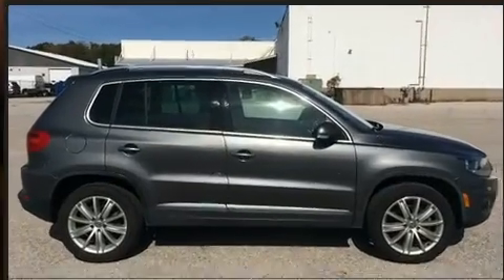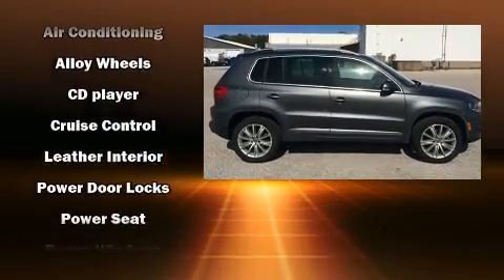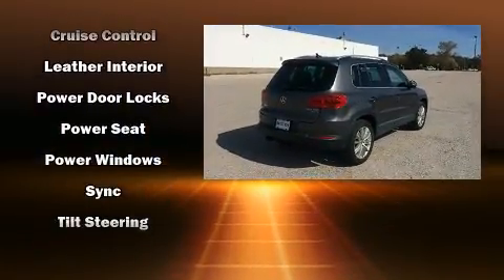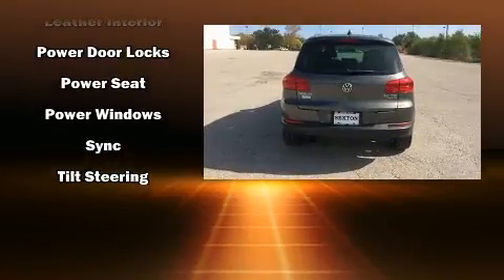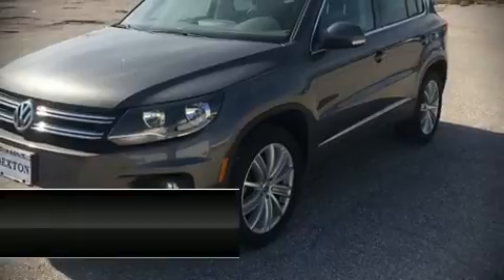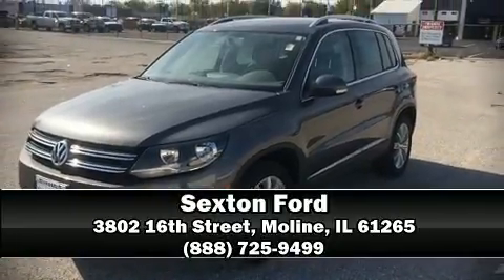Volkswagen also prioritized safety and security with features such as front side impact airbags, traction control, brake assist, a security system, and four-wheel disc brakes with ABS. Stop by our dealership or give us a call for more information.